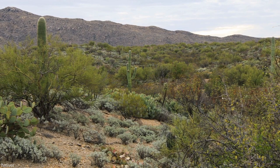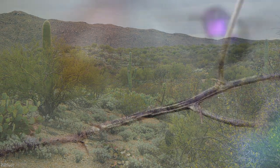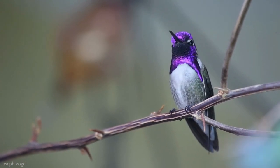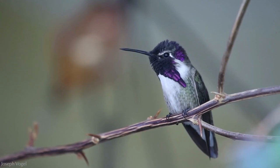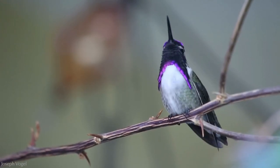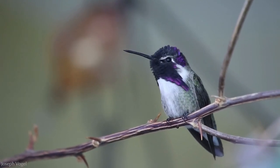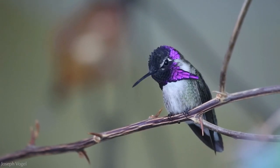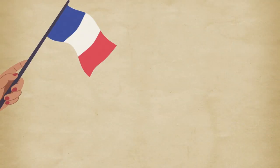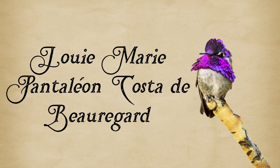It doesn't look like an ideal habitat for a hummingbird, but for part of the year, it is. This is the Costa's hummingbird, and like all hummingbirds, packed within its tiny form is a superhero of a bird and a giant personality. With their flashy plumage and a stunning courtship display, they are the birds of paradise of the new world. They were named by French naturalist Jules Bercier in honor of his friend, Louis-Marie Panteleon Costa de Beauregard.